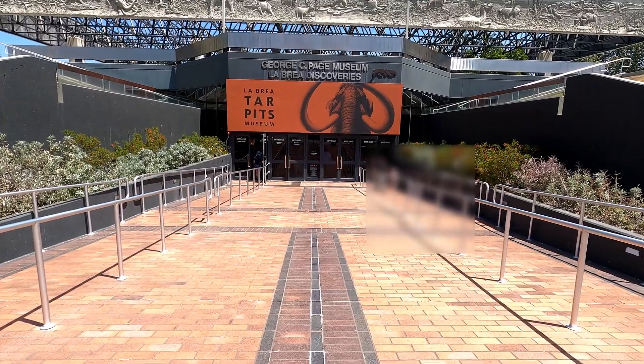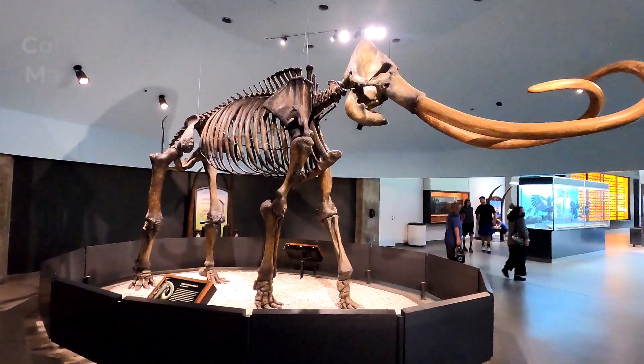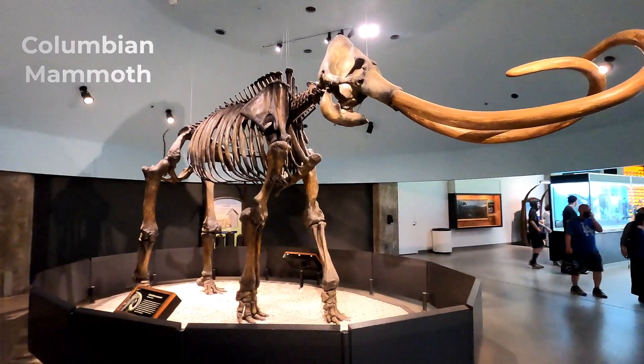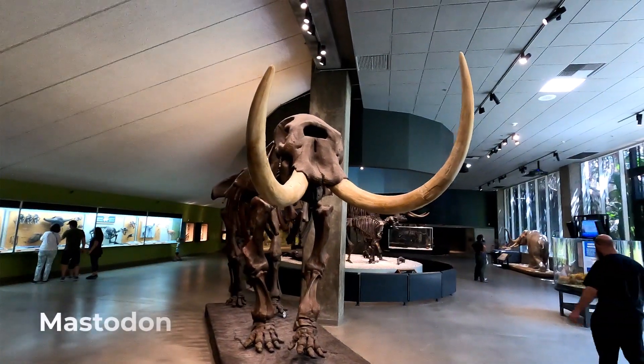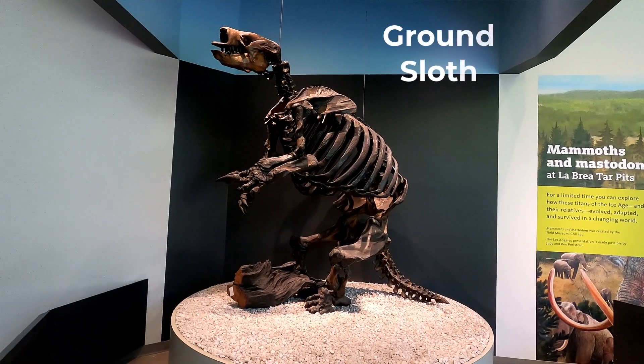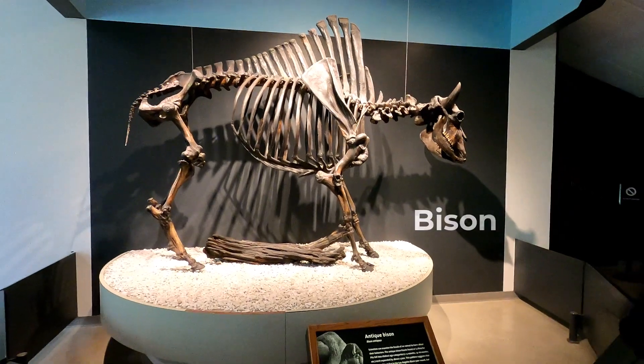and La Brea Tar Pits Museum in Los Angeles. Many herbivores were found in this area: mammoths, mastodons, camels, giant ground sloths, and bison.